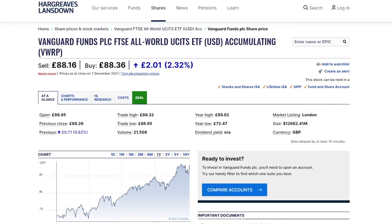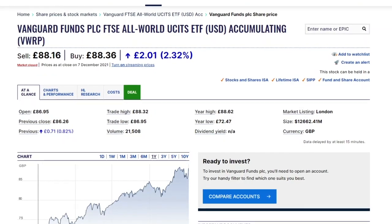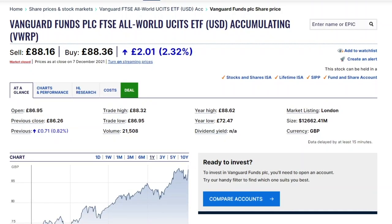VWRP for example is the accumulating version of VWRL, the FTSE All World ETF, and it can be found on HL. So I guess the question is why limit yourself to Vanguard funds only when you could have a wide range of options including Vanguard funds?